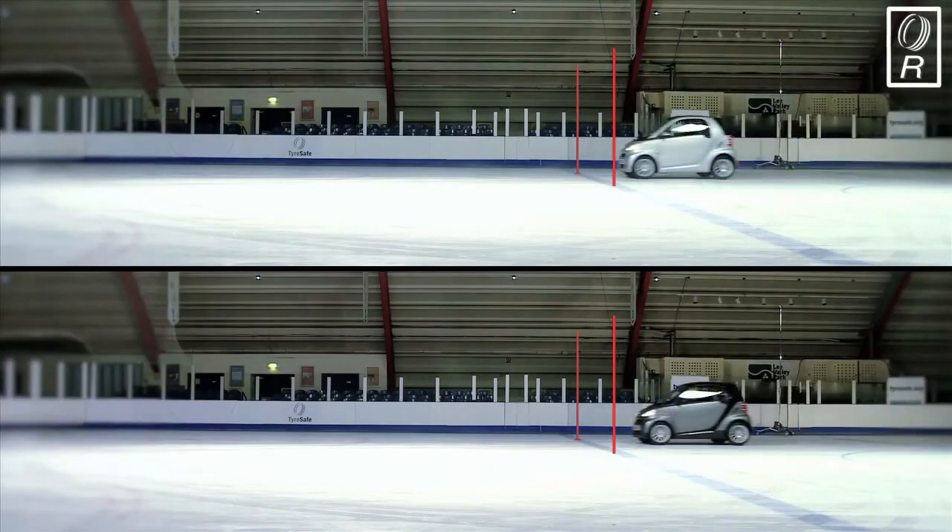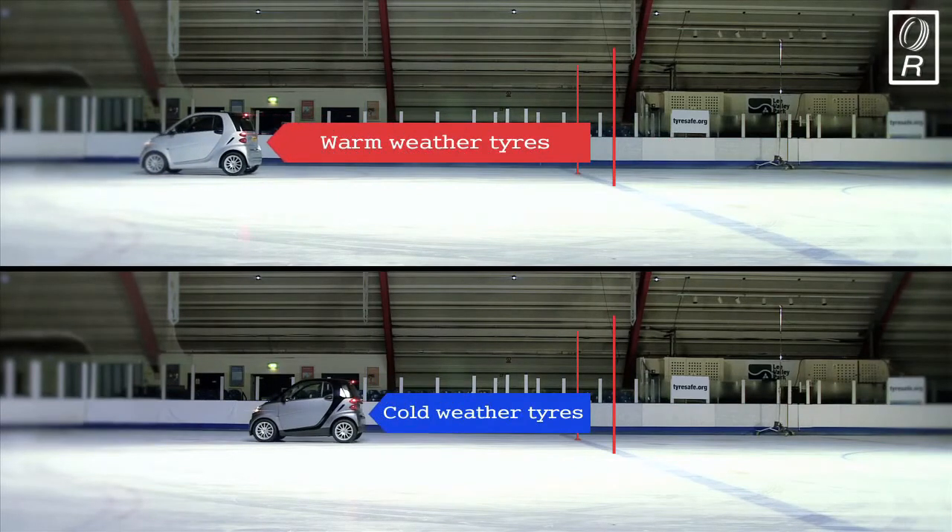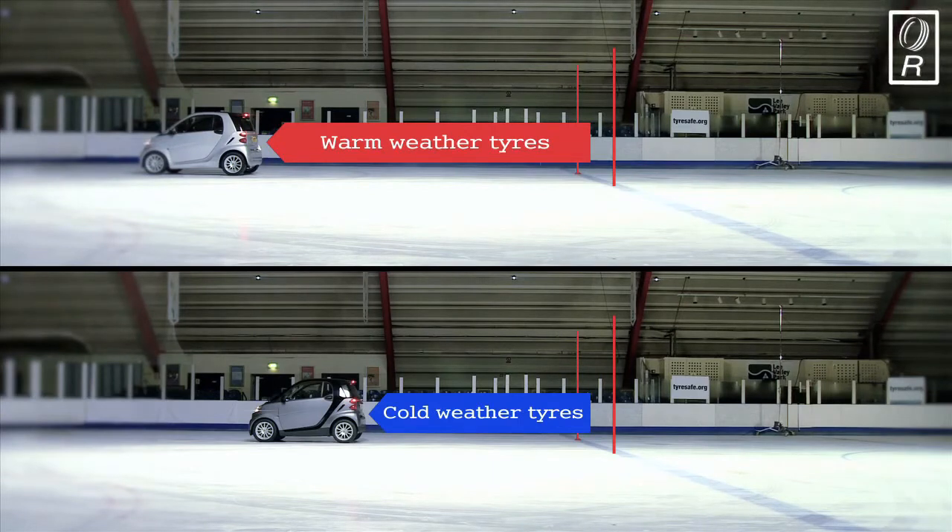As this split screen shows, the Smart fitted with warm weather tyres took 40% further in distance to come to a safe stop. And remember, this was at just 15 mph. Imagine the difference in potential damage if sudden braking was needed on a busy main road when speeds are much faster.